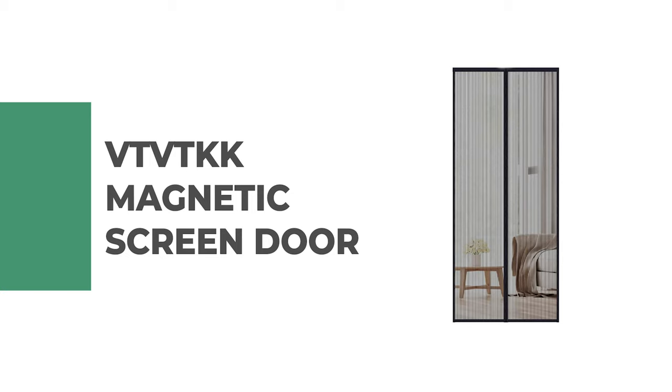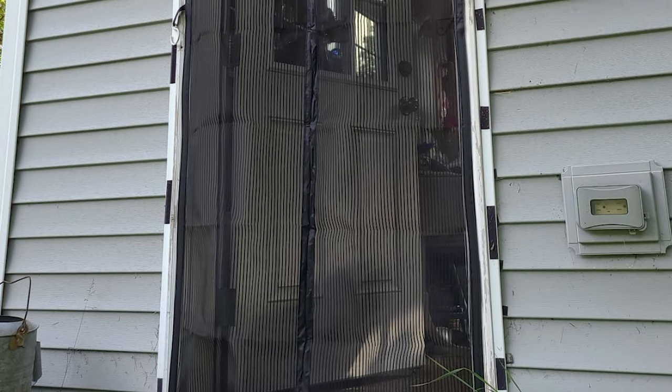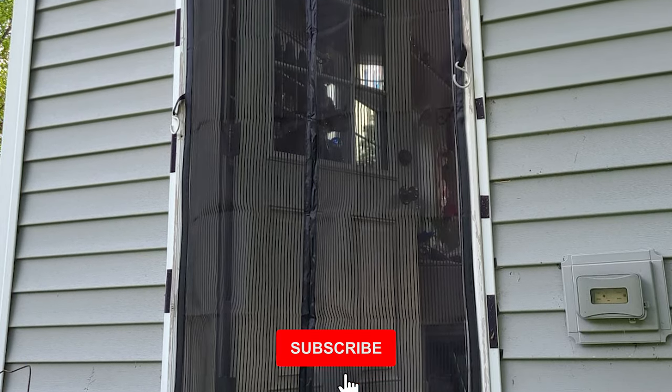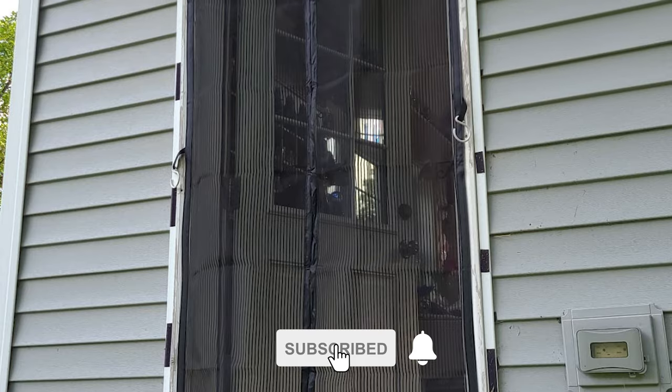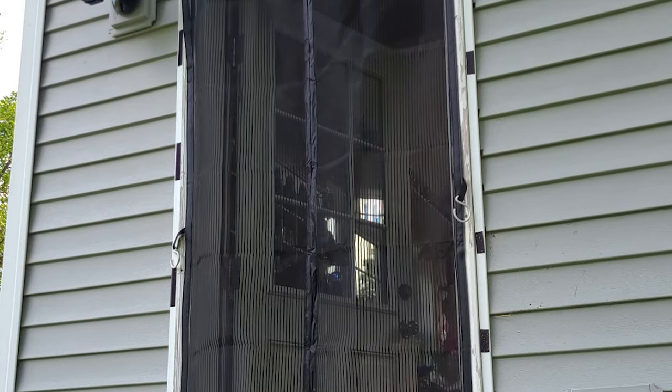Number 9: VT-VTKK Magnetic Screen Door. The magnetic screen door by VT-VTKK is a great choice for cat and dog lovers, as the premium fiberglass mesh enclosure is designed to withstand scratches and tears. This magnetic screen door uses high-density and antioxidant material, which is strong and durable, and it allows fresh air and sunshine into your home.